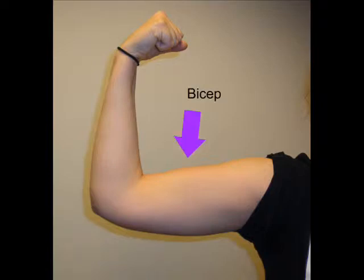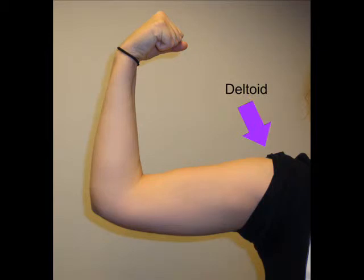Second is the bicep. The bicep is opposite of the tricep and is on top of the upper arm — this helps you bend your arm. Third is the deltoid. The deltoid is in the shoulder and allows it to move in any direction.